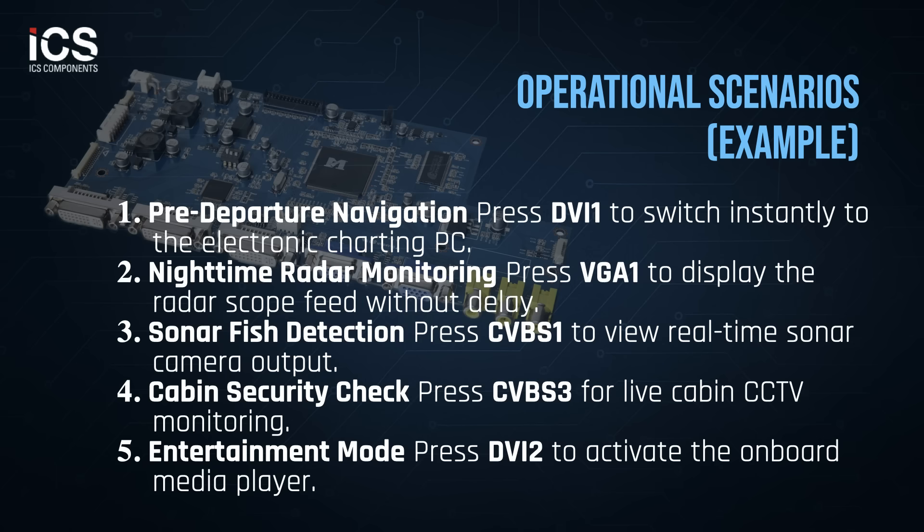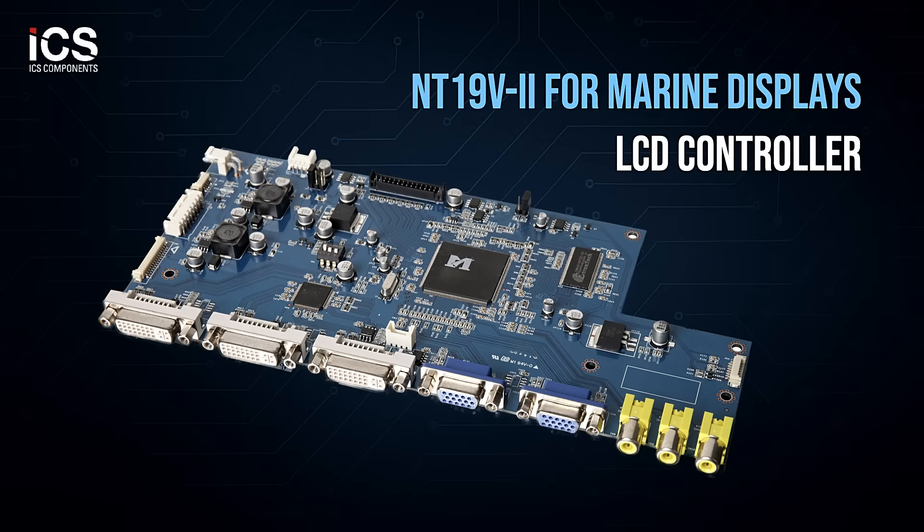Here's a likely mapping for these eight inputs onboard a yacht. In summary, ICS components NT19V2 board features a multi-interface layout, rapid OSD control, and rugged operation tailored for yacht bridge systems. It enables seamless integration of navigation, safety, surveillance, and entertainment sources, delivered with OEM trim polish and reliability.